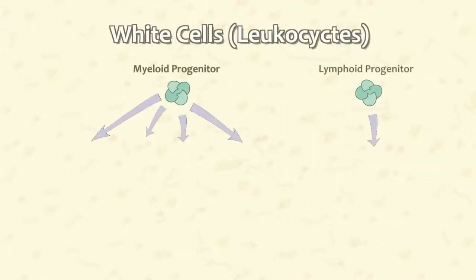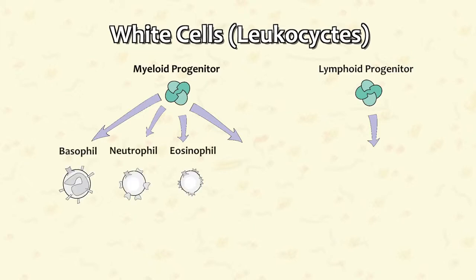Now let's take a closer look at the different types of white cells and the role each plays in protecting the body. There are five major groups of leukocytes: basophils, neutrophils, eosinophils, monocytes, and lymphocytes.